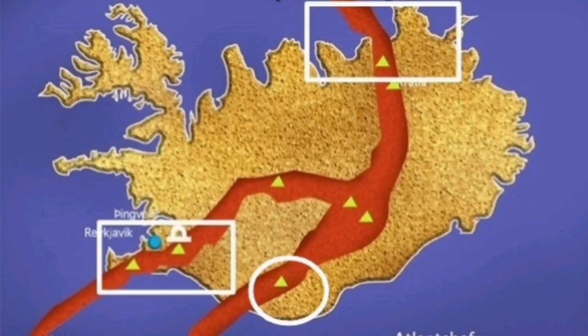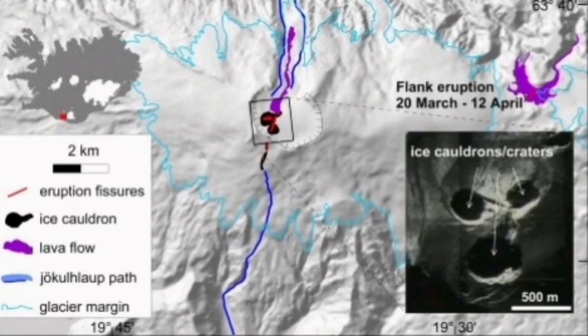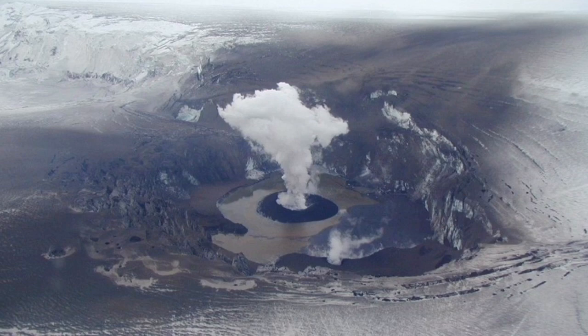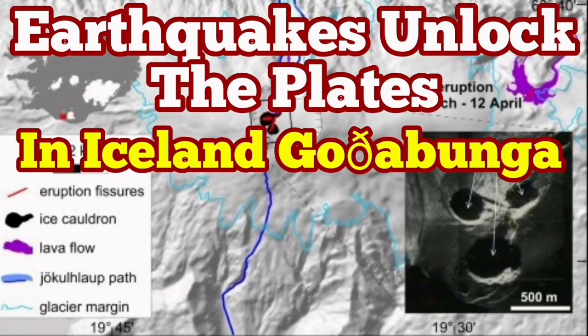This is creating earthquakes which are related to the melting of the ice and crumbling in the autumn time. This happens a lot — it starts in the summer and that creates these earthquakes. The ground is extending. Volcanism is active. Magma is present. This all goes back to the unlocking of the plates in that area now.